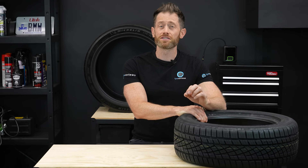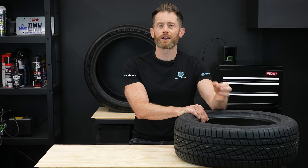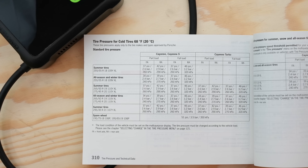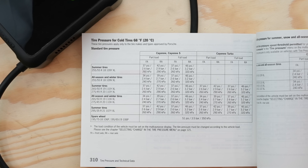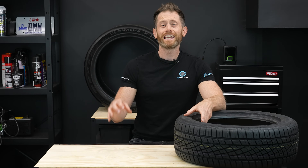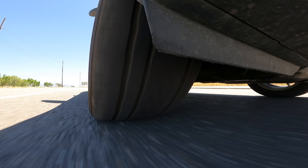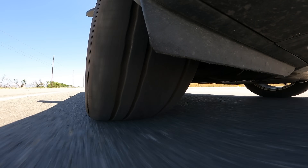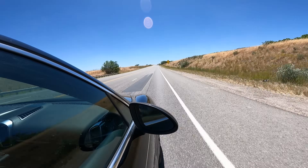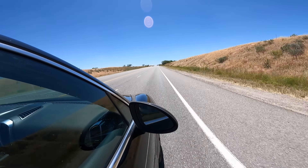Firstly, tyre pressures. Car tyres are pneumatic devices — that means they can't function without air. Every vehicle comes with a recommended tyre pressure based on the wheel size and load factor of the vehicle. Keeping your tyre pressures correct is not only free and easy, it actually pays you back, as more pressure means lower rolling resistance and less gas used in all driving conditions. If your tyres are under-inflated, you are quite literally throwing money away for no good reason.